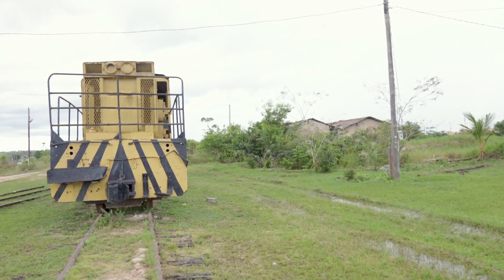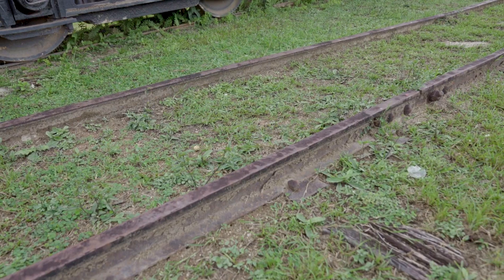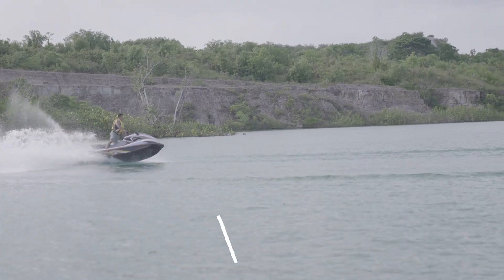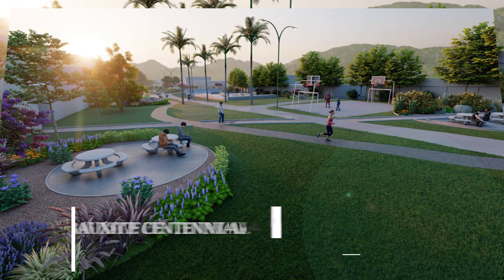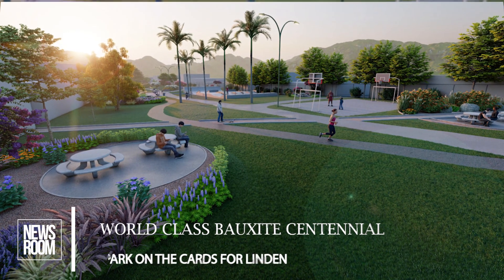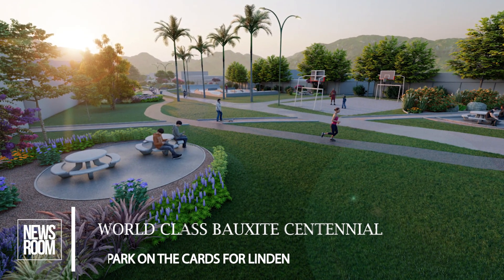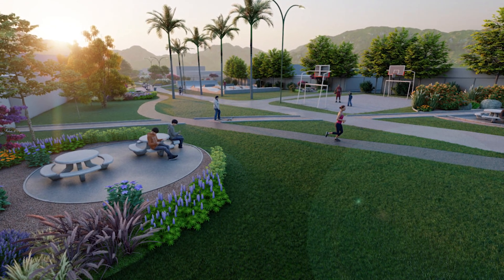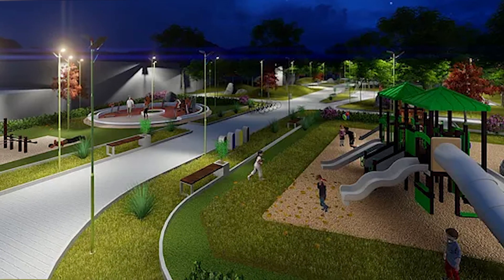Sills says the project, formulated over four years ago, is viewed as a stimulus for social innovation, creativity, inward tourism, and healthy living. But to see the project realized, which can cost over US $40 million or $800 million Guyanese dollars, Sills says the committee is now looking for public and private partnerships.